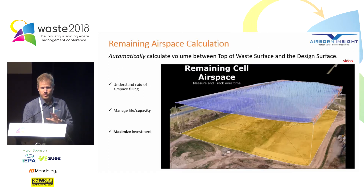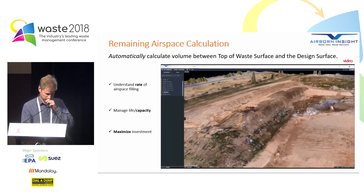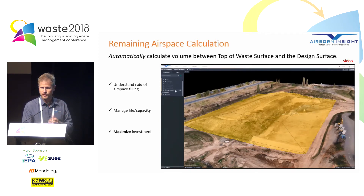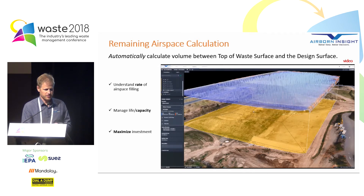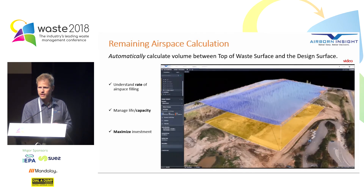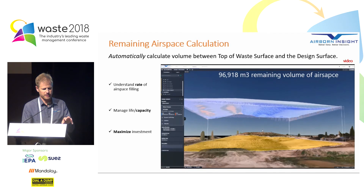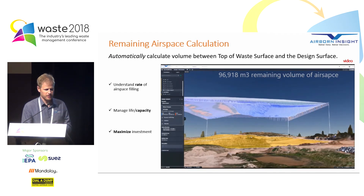Here's a quick animation to show you what this 3D calculation looks like when you're running it through the web. You can see that the digital replica of the site is completely realistic — it's essentially like Google Earth times a thousand. You can see the shape of the volume that is calculated, the blue area, and underneath that's the contour of the landfill cell. It's taking into account the design and the actual top of surface to get that accurate volume of airspace.